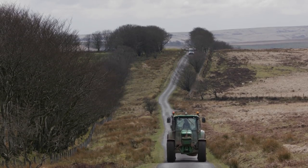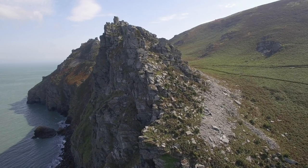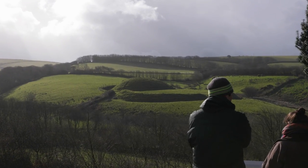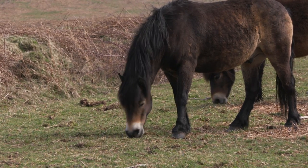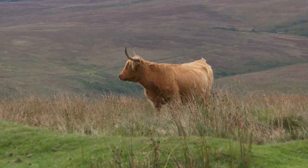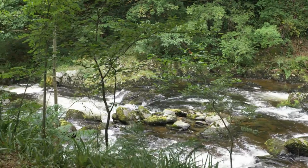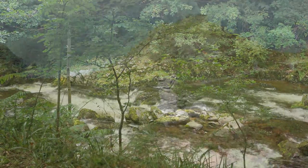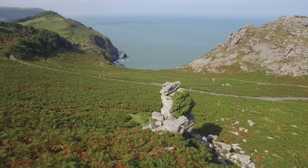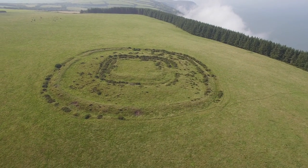Exmoor is a unique and diverse landscape of moorland, woodland, coastline, characterful towns and much more. It's rich in history, wildlife and the occasional surprise. As you explore everything that Exmoor has to offer, it might be even more rewarding to scratch the surface just a little deeper and understand how what you see today has actually been shaped by nature and by people over many thousands of years.